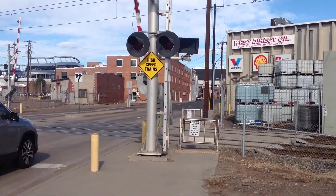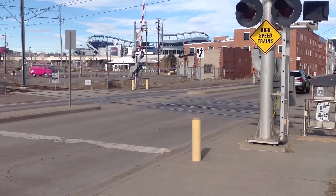Hey everyone, it's FunnyJoseNine here, and here we have the Zuni Street Road crossing in Denver, Colorado.